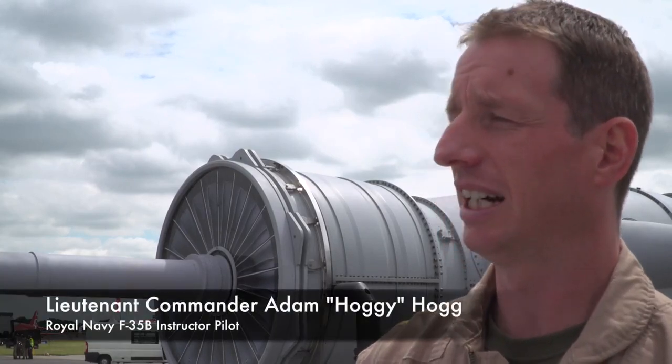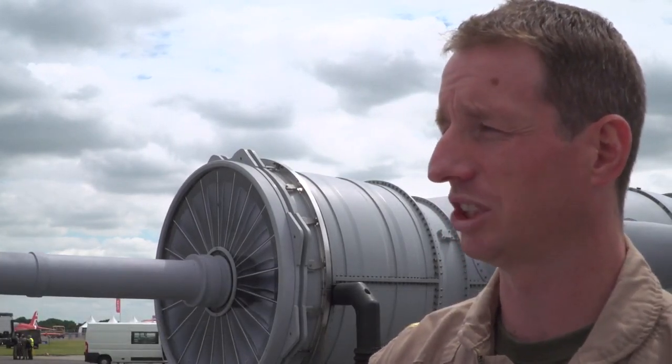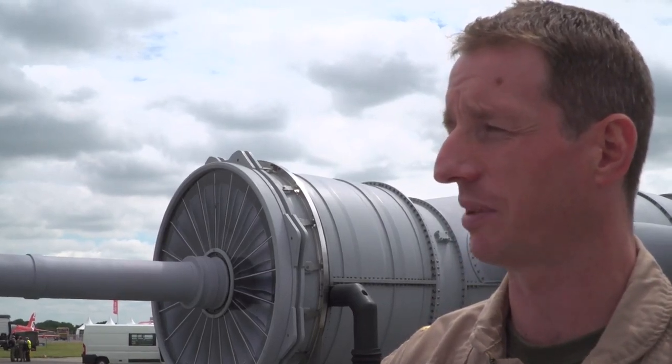Once I'm in the hover, I can then assess where I am using the distributed aperture system, which is a camera looking through the bottom of the airplane. I can see a crosshair over exactly the center point of the pad. Not only that, I can also see a bit of exhaust plume coming out, just to remind me that I've got this fantastic contraption behind me.